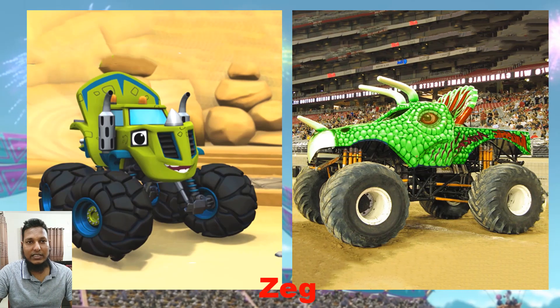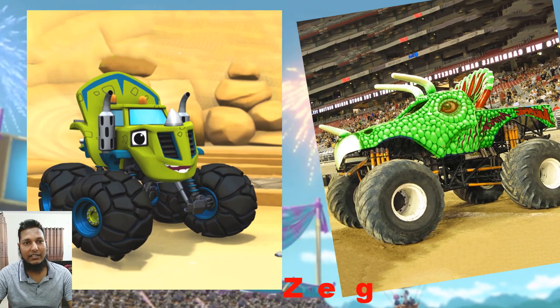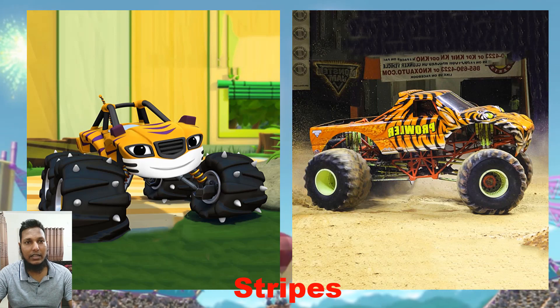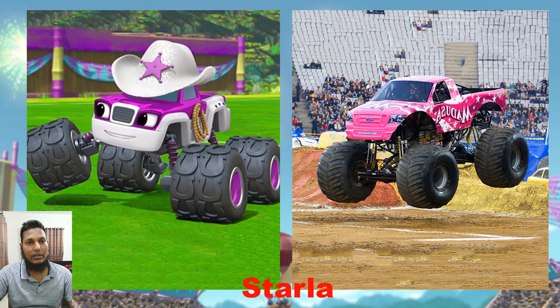Hey, welcome back guys! Today we show the place the monster machine character in real life. This one is the strip — it's actually a triangle curve — and here is a trailer.